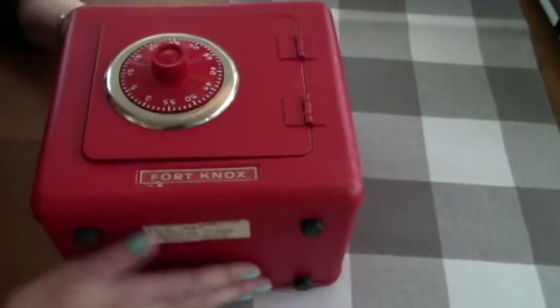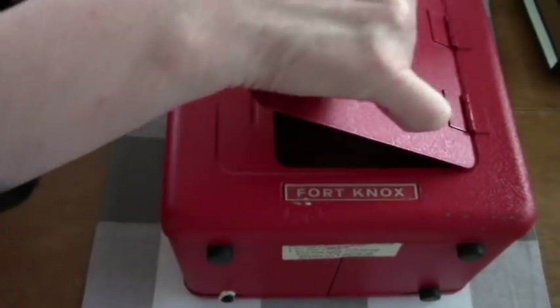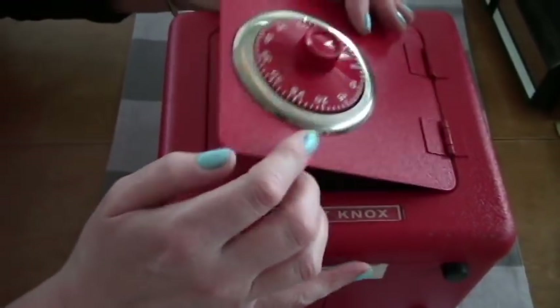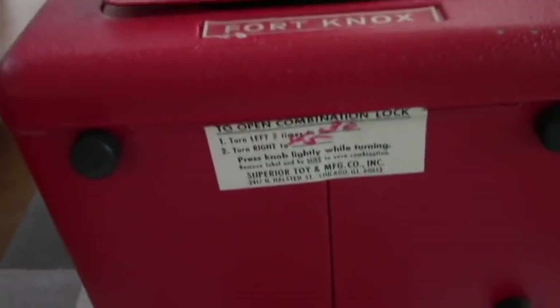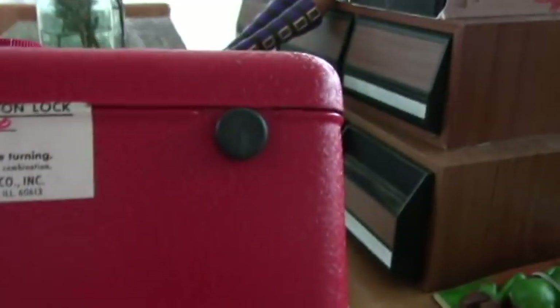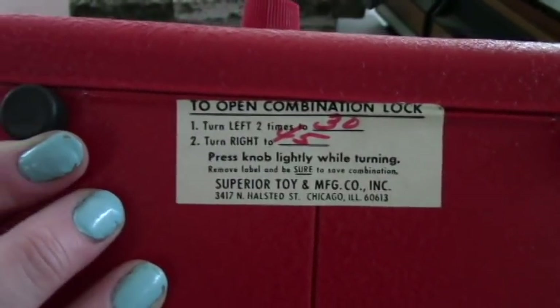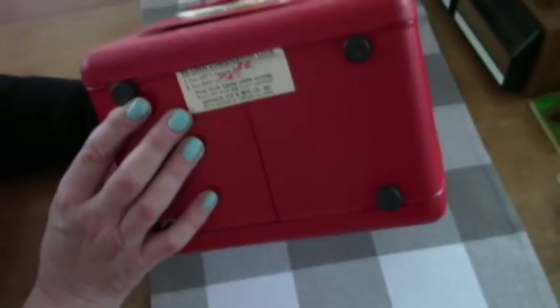We've got a Fort Knox bank. Mr. Red Rose can keep all his jewels and cash and stuff in here. Does it have the combination on it? There's the combination — turn left two times, take it around ten, take it around ten, step on it three times.